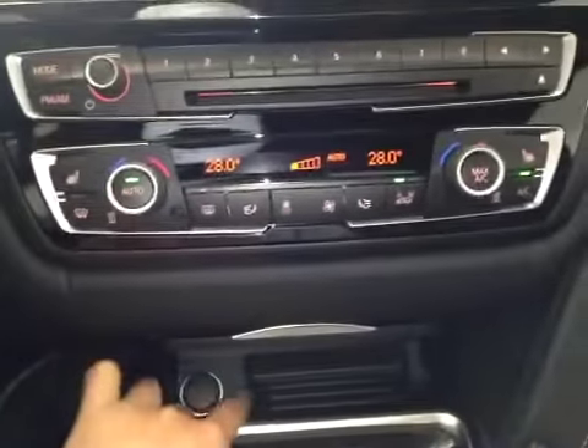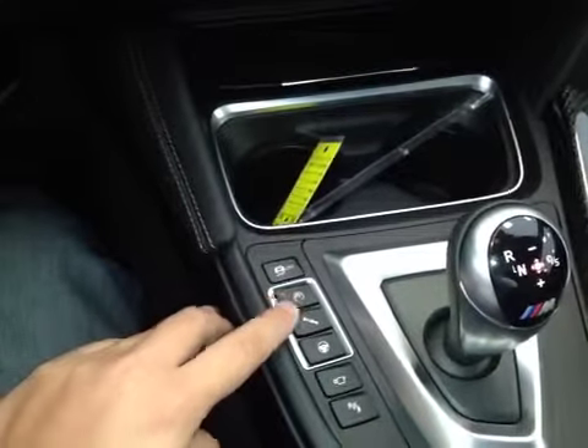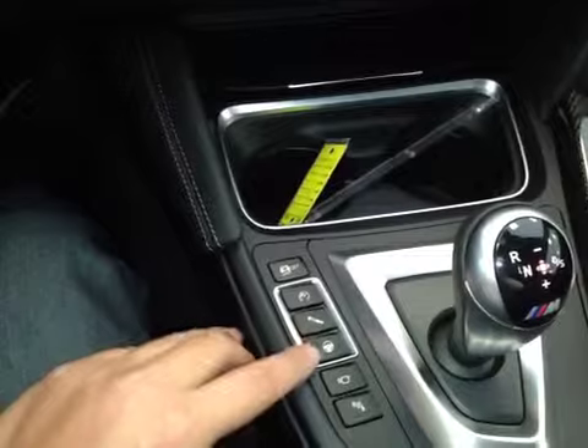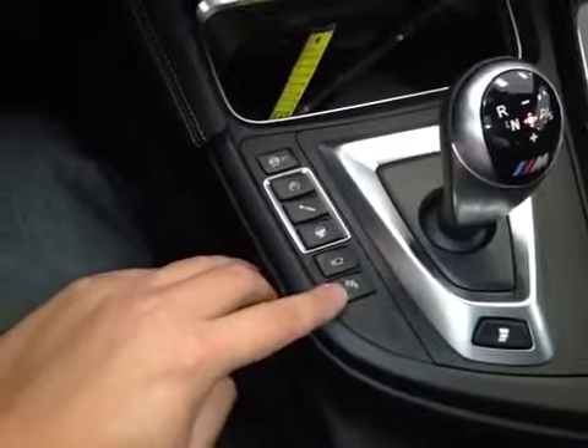There's a power outlet and a storage space, two cup holders, traction control button, your performance button, handling button, steering button, and your camera.